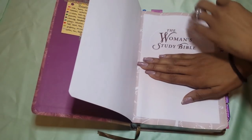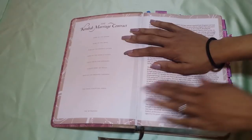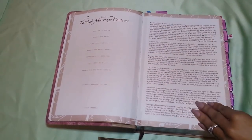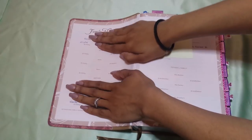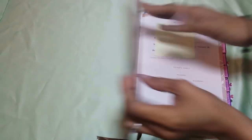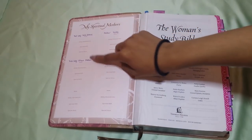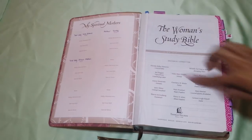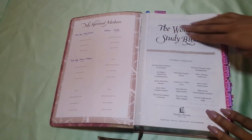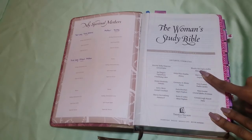Then you get the marriage contract section, which I haven't filled out. You guys can see I had to tape this up because pages were falling out. Then you get a section that's kind of like your family history — your history, the kids' history, and things like that. Then you have this section that says 'My Spiritual Mothers,' where I listed my first lady of my church and the mother of my church. Then you go to the title page — Women's Study Bible, King James Version, Editorial Committee. Dorothy Kelly Patterson is the General Editor and Rhonda Harrington Kelly is the Managing Editor.